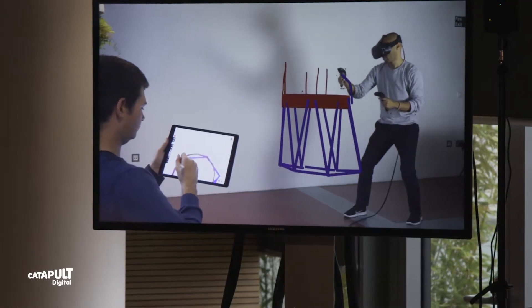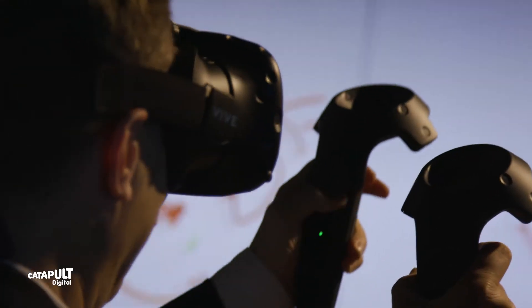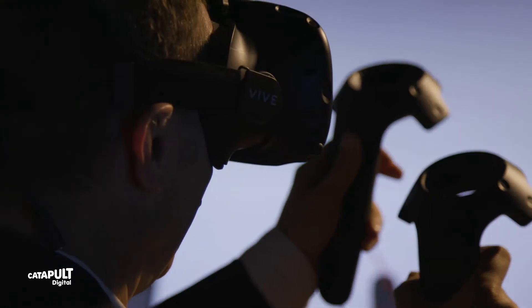Gravity Sketch is an immersive VR and soon-to-be AR design tool that allows people to completely skip the 2D workflow and design and work directly in 3D. The immersive VR and AR lab is a great place for us to meet people and show off Gravity Sketch in the centre of London. And another thing that Digital Catapult can do is connect us to the industries and the people that we want to work with.